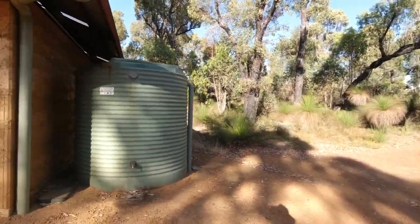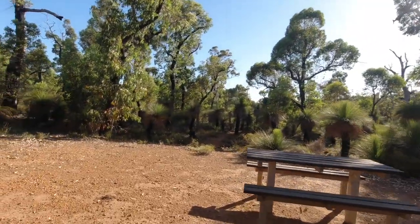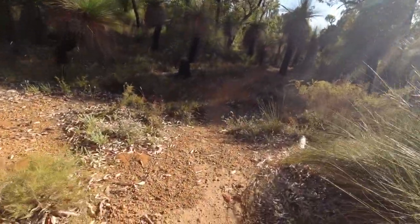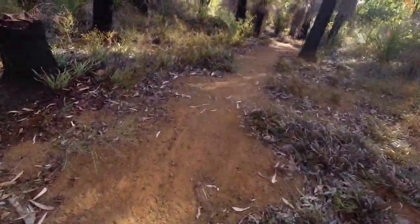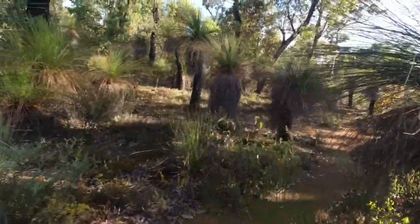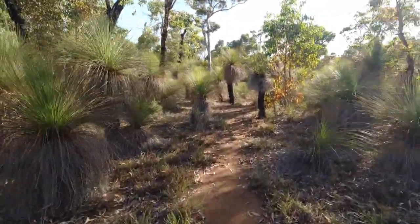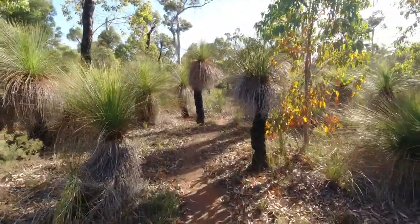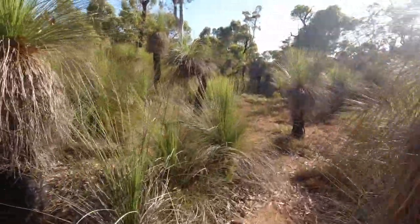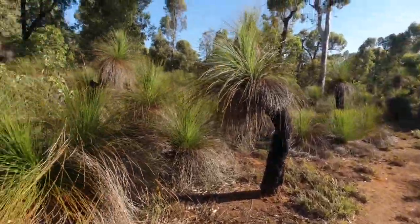There's a little track here — where does this take us? Looks like an animal track but it's been well walked. I think originally it was an animal track but humans have started using it to have a look around and see what's out here.